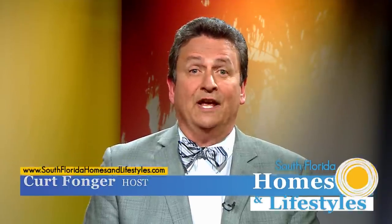Greetings, I'm Kurt Fonger. Real estate as an investment — what are your options? Plus, we welcome back John Tassillo, Chief Economist for Florida Realtors and an author as well. We have some great ways to appreciate the value of your home, community spotlights, and more. It all starts right now.